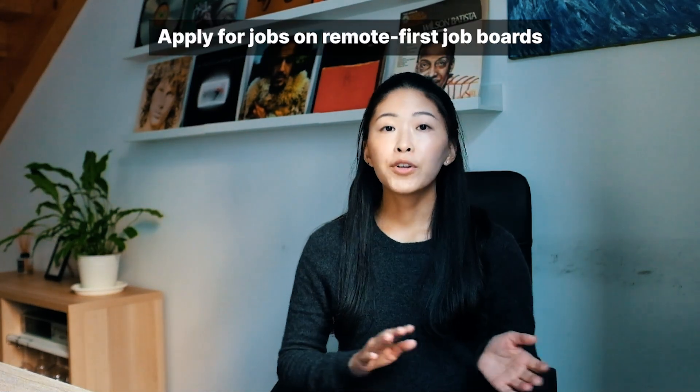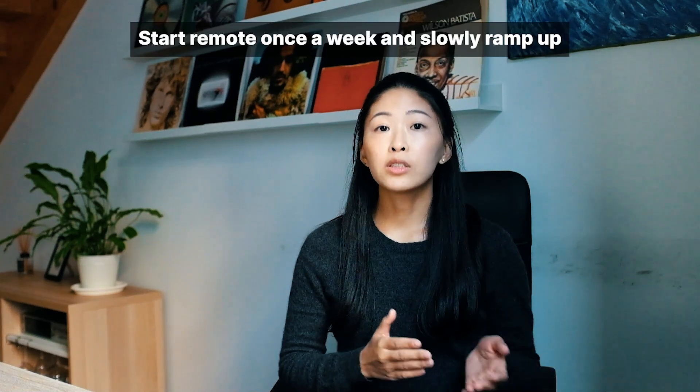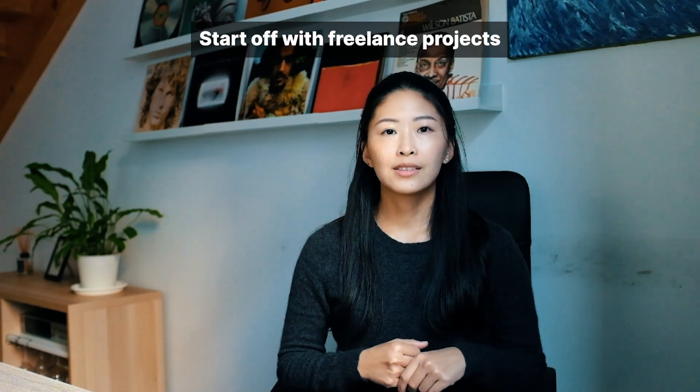To sum it all up, here are the three methods to transition from an on-site developer to a remote one. Method one: apply for remote jobs on remote-first job boards — they highlight remote-specific attributes to help you search efficiently. Method two: discuss with management about starting remotely once a week and slowly ramp up — start small, create evidence of your success, and then ask for more. Method three: start with freelance projects to build remote experience, use your personal website to sell yourself, and if you don't have one yet, consider starting with freelance platforms or small businesses to build your portfolio.